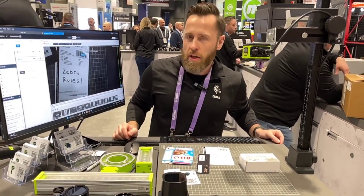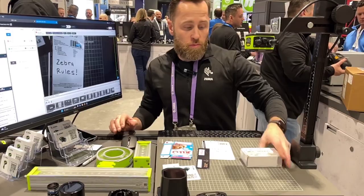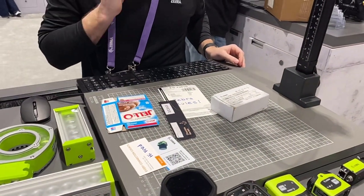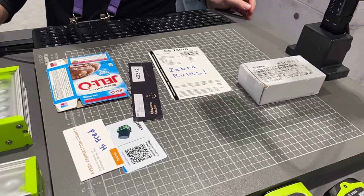And that's kind of it in a nutshell as far as what our equipment can do. Our main highlight that we like to talk about is our deep learning OCR tool, which can decode any kind of text that you see in a picture with little to no programming or training up front.